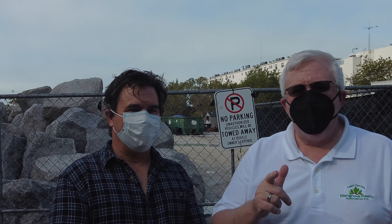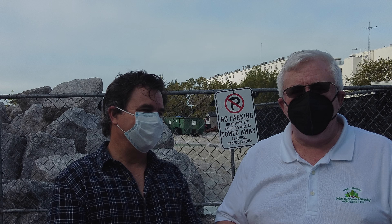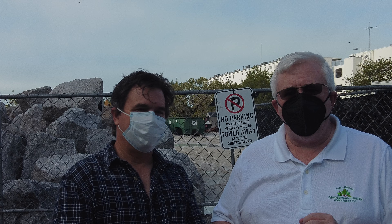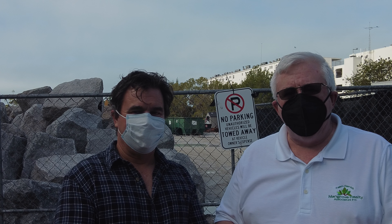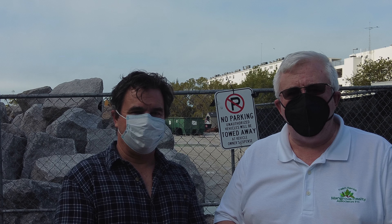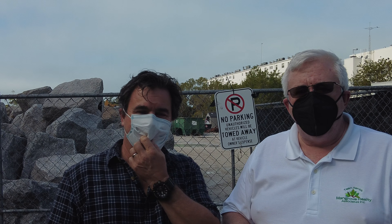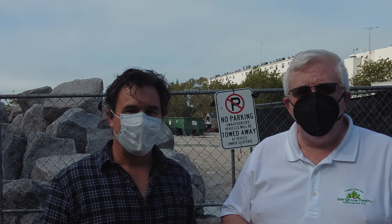South Lido Beach, groin construction — what is going on? Hey everyone, my name is Mike Rennick, I'm the Team Lead and Senior Broker of Team Rennick, part of the Mangrove Realty Associates family. My guest for another edition of Out and About with Mike is Stephen Reed, owner and publisher of the Longbow Key News and the Sarasota City News.